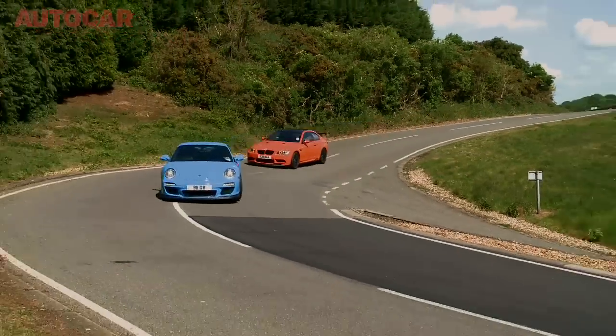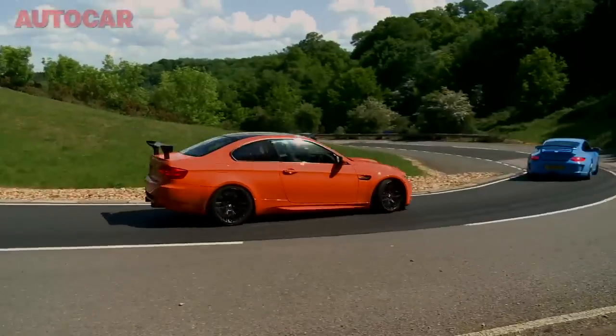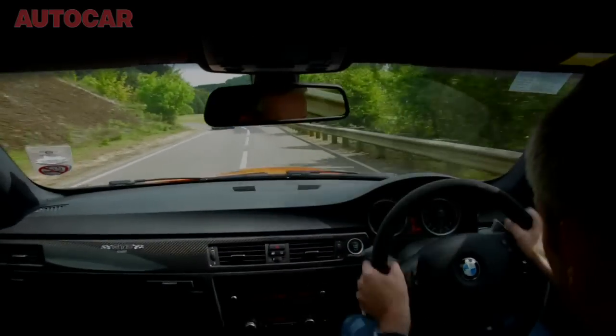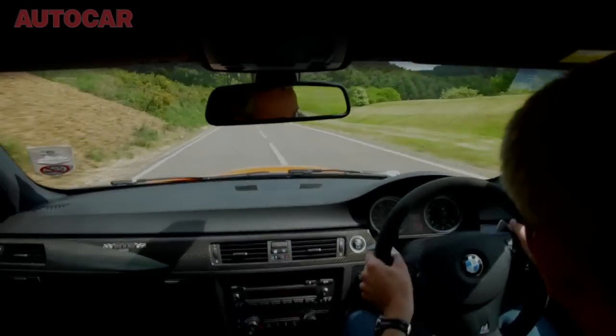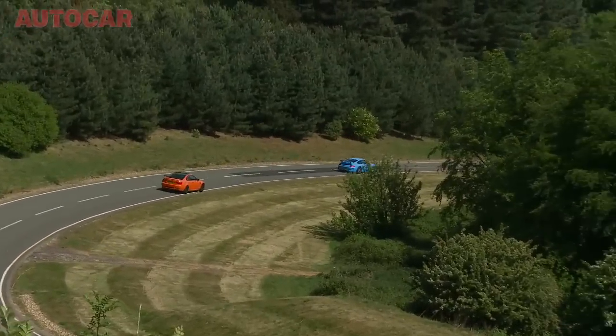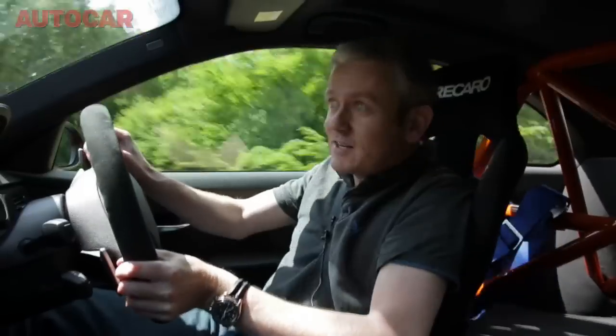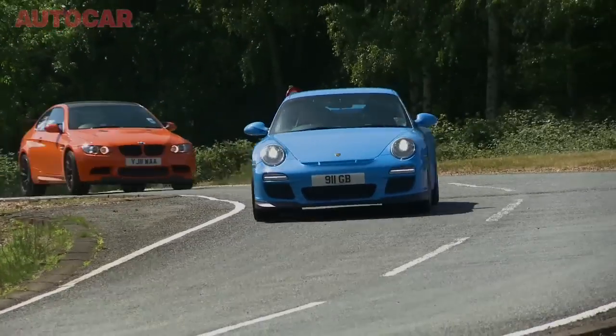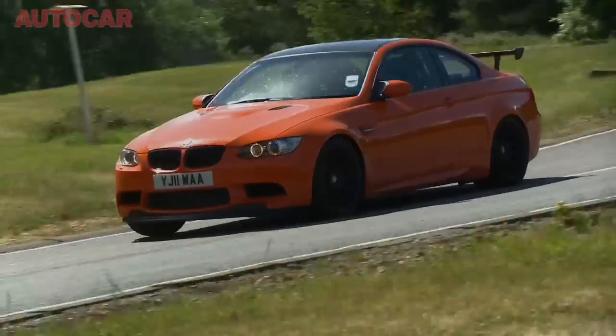We've got the convenience of a dual-clutch gearbox. Matt in the GT3 is having to change gear himself, but as manual gearboxes go, the GT3 is one of the best on the market. The GT3 is slightly getting away from us through these direction changes, but I reckon I'll get them in some of the braking areas.